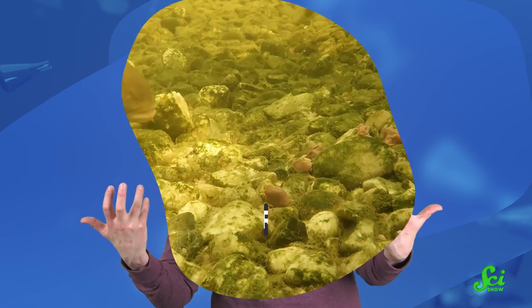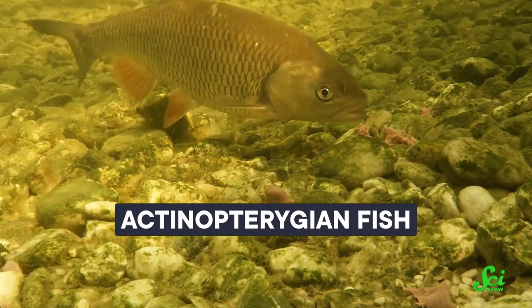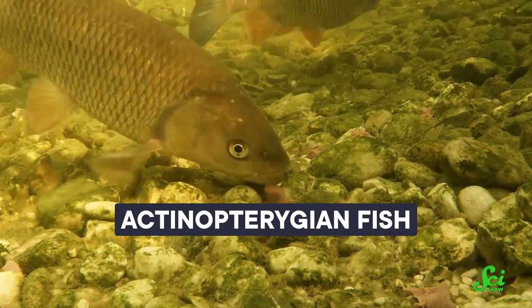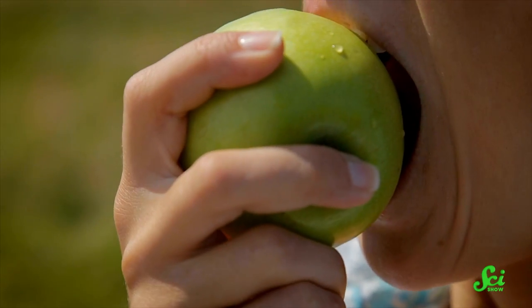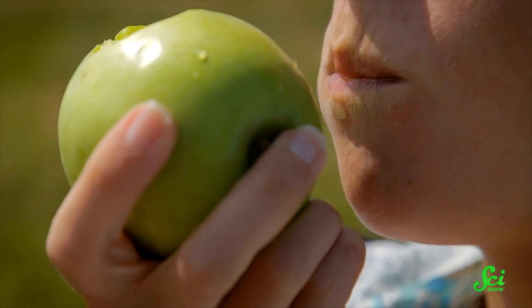Actinopterygian fish, the group that makes up half of all vertebrates, have specialized jaws ideal for suction feeding. They also have gills to expel the excess water they take in while sucking. Mammals do not have gills, and our mouths are full of teeth custom-built for chomping and chewing. That means when mammals returned to water, evolution had to figure out how to suction feed all over again — without the benefit of gills.